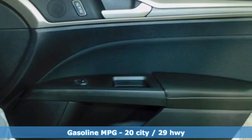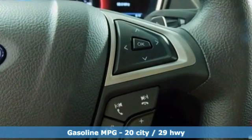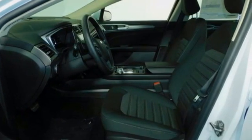Features include streaming audio, Wi-Fi hotspot, dual zone climate control, rear parking sensors, remote engine start smart device, and front heated bucket seats.